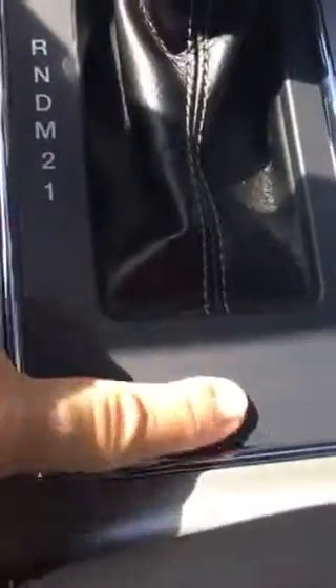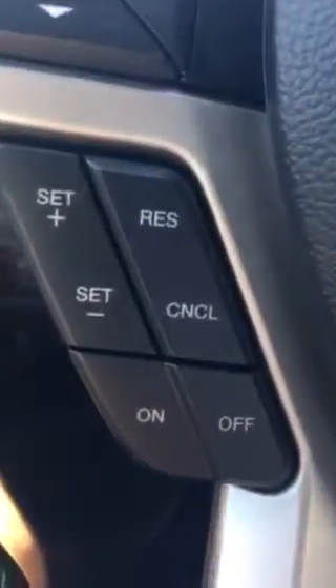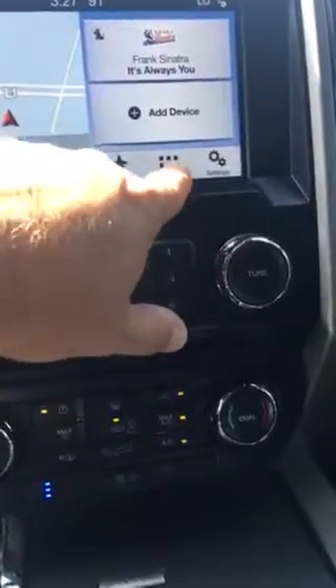It has trailer brake control, just like that other truck you saw. It does not have the lane departure and self-parking features that were on that other truck. This one also does not have adaptive cruise control — which a lot of people don't use regardless — but you're not paying for certain stuff. That's what brings down the price of this one.